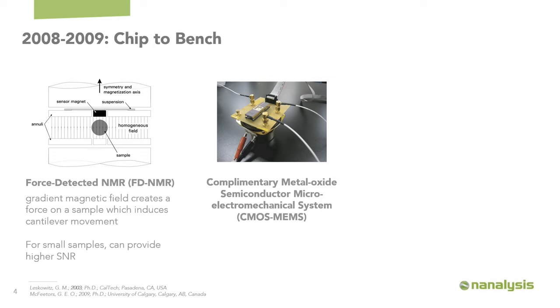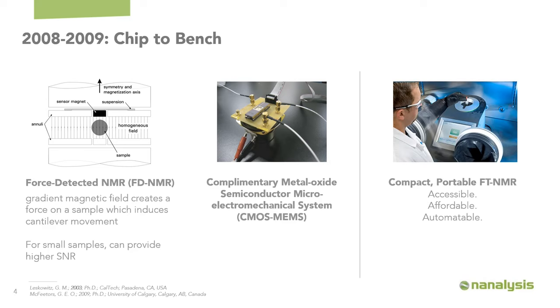This was also paired with our director of manufacturing, Dr. Greg McPheeters, PhD, whose work implemented these sensors using CMOS MEMS-type technology. We continued working on this for a while before we decided to pivot to release the portable, accessible benchtop NMR spectrometers that we have now.